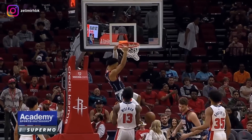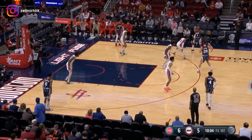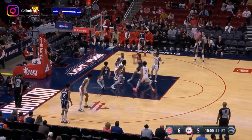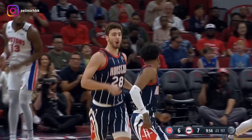KJ's not even there yet. KJ Martin here on Ivy, now to Şengün. Green on the move, back to Şengün. Got him to the rim and dunked it down, giving the Rockets their first lead.